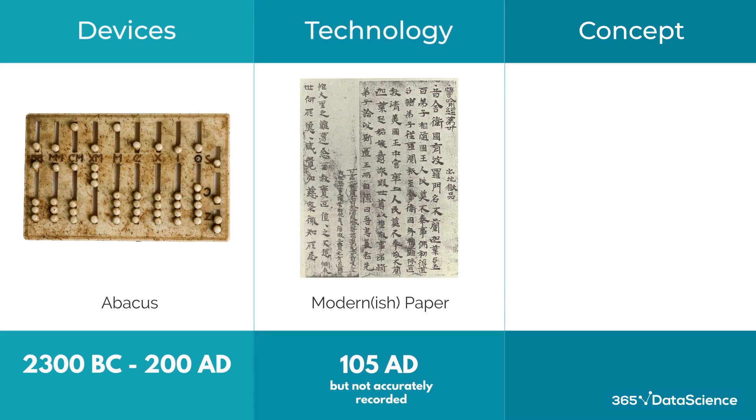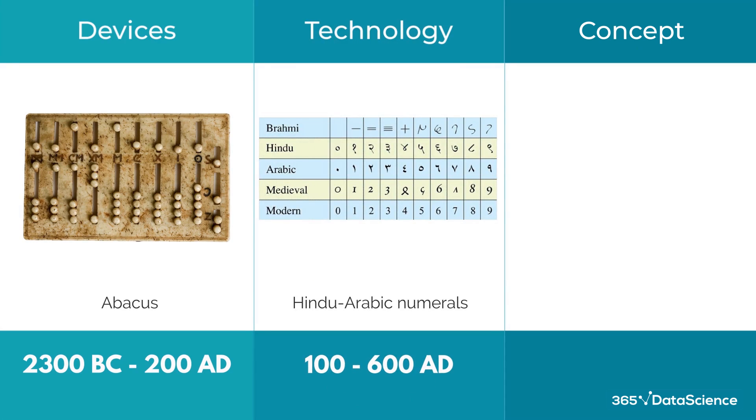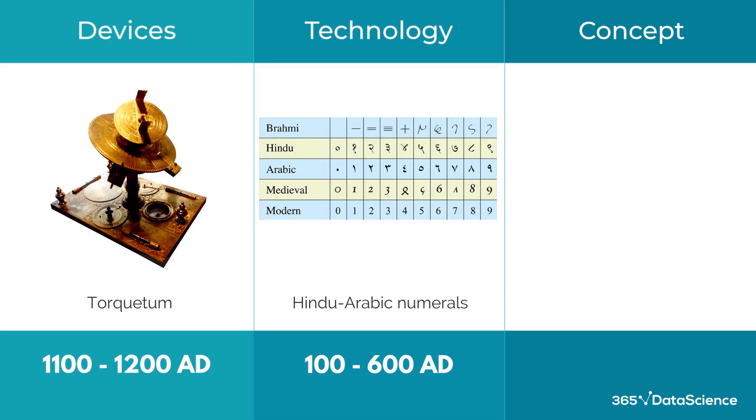These had evolutions of their own for the next couple of millennia, up to around 100 CE, where they reached a state we know them in today. This was also the time Hindu-Arabic numerals were developed — not the first characterized numbers, but ones which allow complex mathematics. Jumping to the second millennia, we have the development of the Tukwetum, a complex analog computer used to measure astronomical coordinates and the basis for all modern astronomical instruments today.